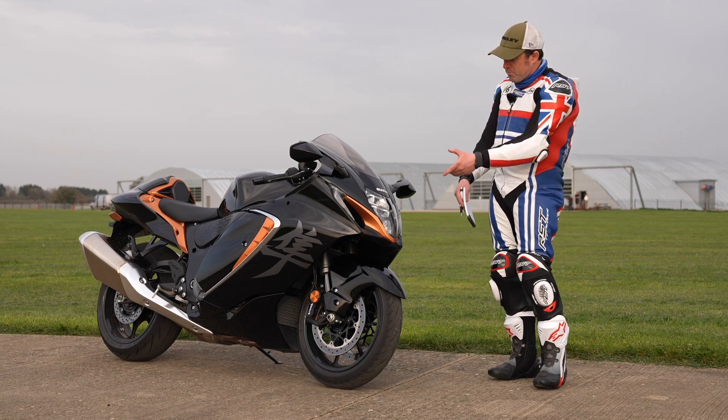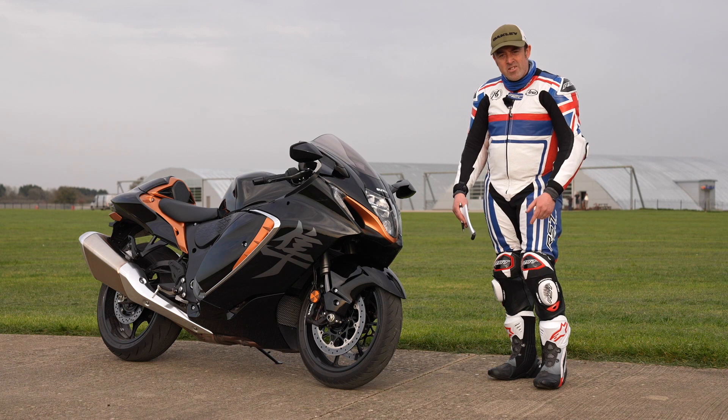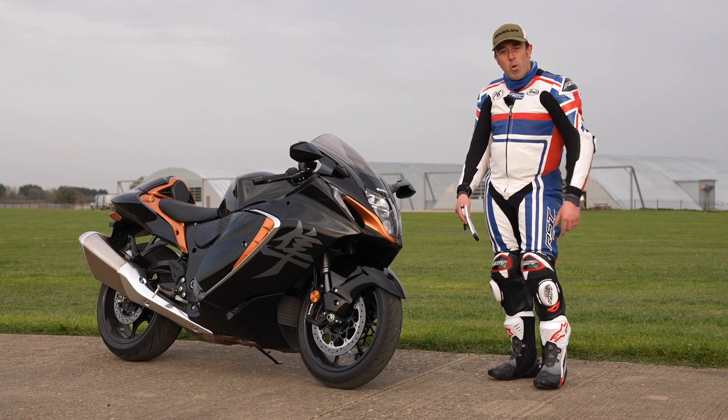The GSX-R 1000 makes more power than the Hayabusa. So as the Busa had its day, is it time to put it out to pasture, or has the new Busa still got the character of the old bike? Only one way to find out.